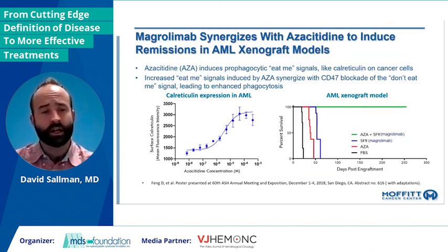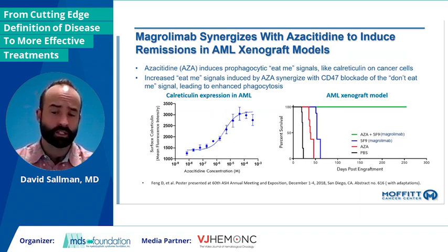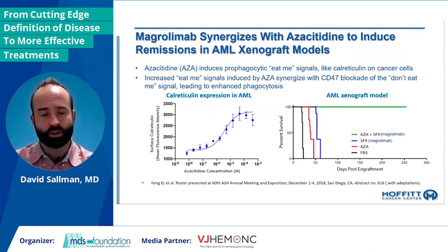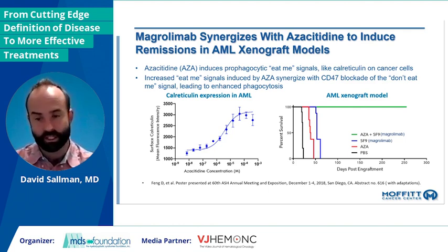These data led to some preclinical modeling where azacitidine was able to robustly increase calreticulin expression. In an aggressive AML xenograft model, combination therapy significantly improved survival versus either monotherapy agent alone, with all mice essentially being disease-free. The tipping of this pro-eat-me signal may be the critical mechanism for synergy. And when we think about other novel combinations, agents that can further tip this balance may have additional excitement. Venetoclax, as an example, has been shown by several groups to increase pro-eat-me signals and have synergy with CD47 agents.